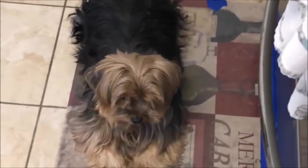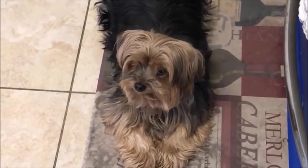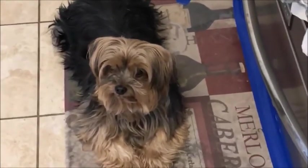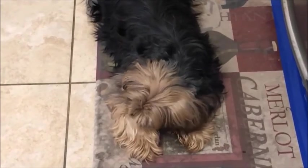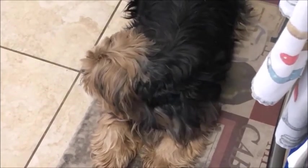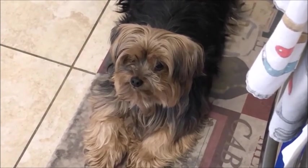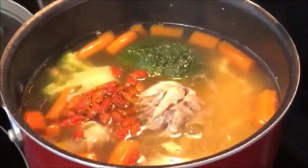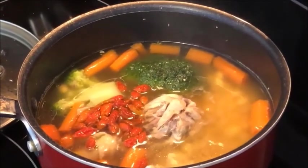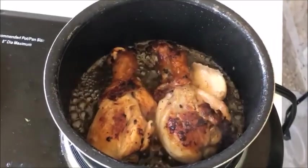Smells good! They don't like the camera. You want chicken? Tell Mommy — you smell it, come here. Mommy has a beautiful soup.